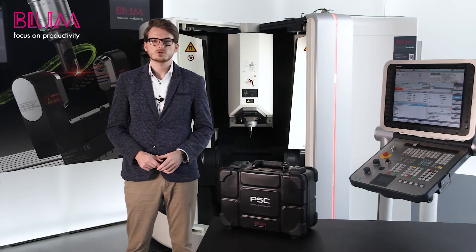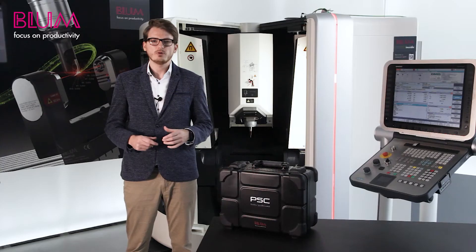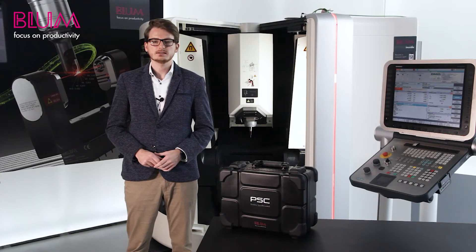Now you can create a job for spindle testing. You have the option of performing a wide variety of analyses: a true running analysis in which you can check the concentric and axial run-out of the spindle; a vibration analysis in which the spindle bearing condition is evaluated; a spindle parameter analysis based on the ISO analysis; and a spindle stability measurement to ensure the accuracy of the working process.